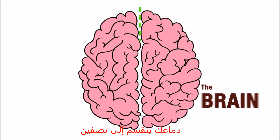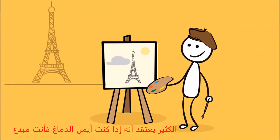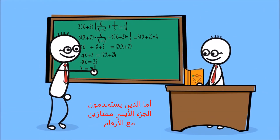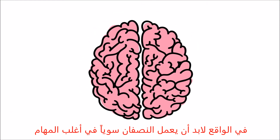Your brain is split into two halves, the right side and left side. Many of us think if you're right-brained, that means you're creative, while left-brained people are good with numbers. In reality, both parts work together to perform most tasks.